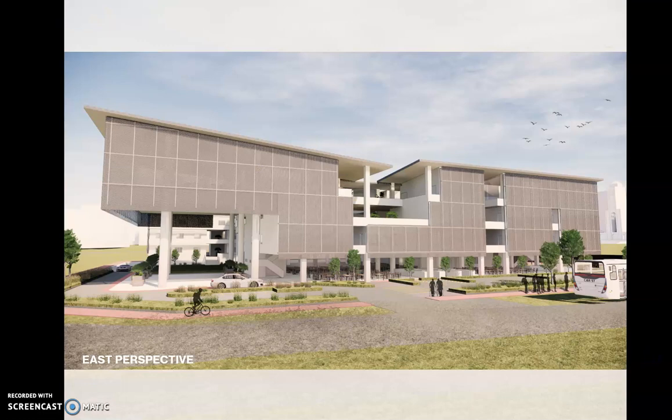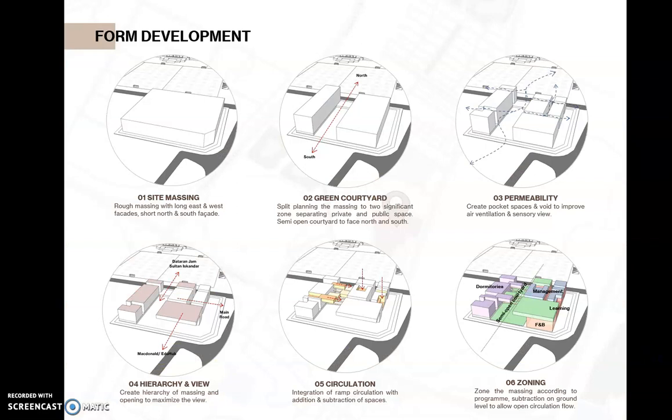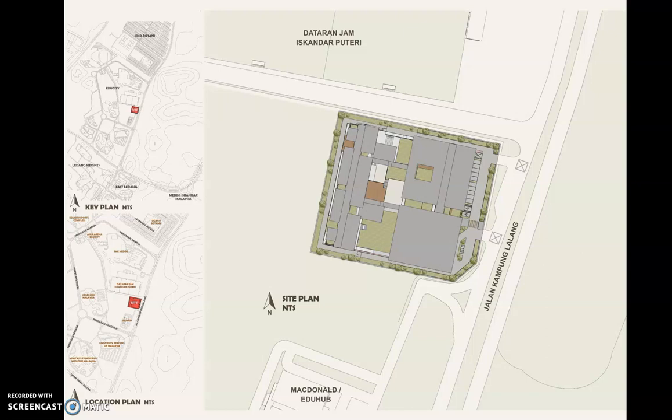Here is the east perspective of the building. The form was developed through six steps: first, starting with a massing with long east-west facades and short north-south facades; second, a green courtyard splits the massing into two significant zones separating private and public spaces; third, permeability to create pocket spaces and voids to improve air ventilation and sensory views; fourth, hierarchy and view; fifth, integration of ramp circulation with additions and subtractions of spaces; and lastly, zoning the massing according to program, with subtractions on lower levels to allow open circulation flow.